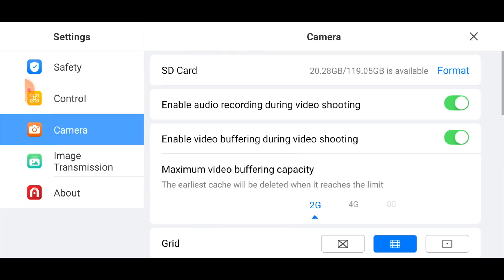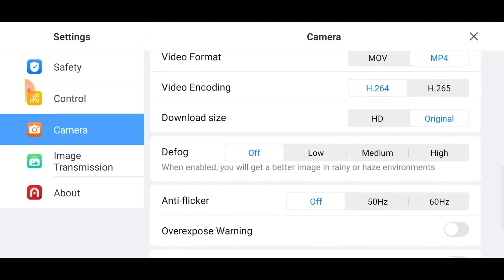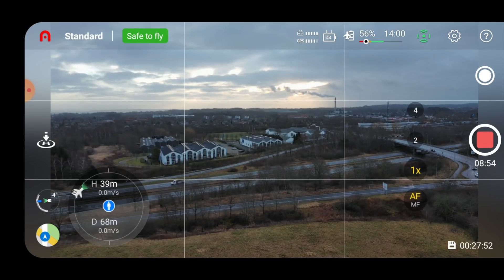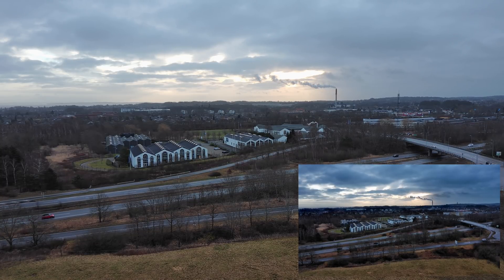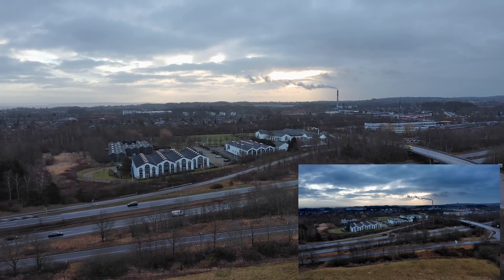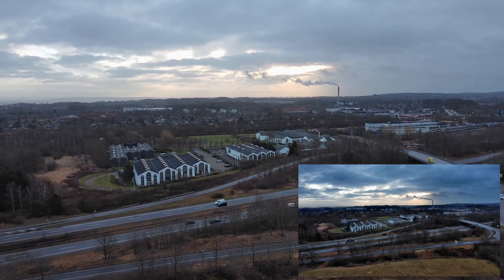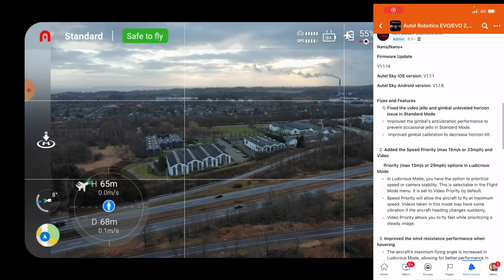Under camera settings I'll set defog to default/off and you can see the difference — quite a lot of difference in contrast and saturation. I know they're faking it by adjusting the camera parameters, but it is visible. Let's see what else is interesting in here.